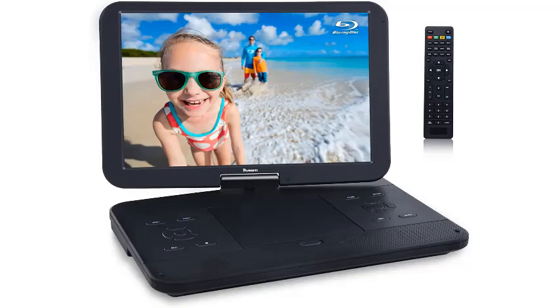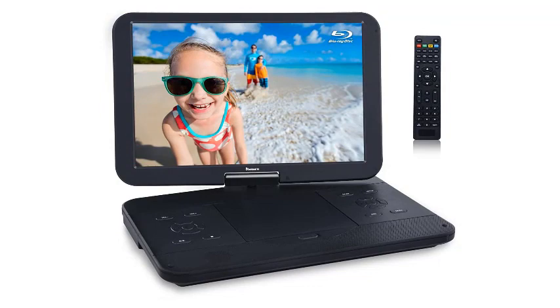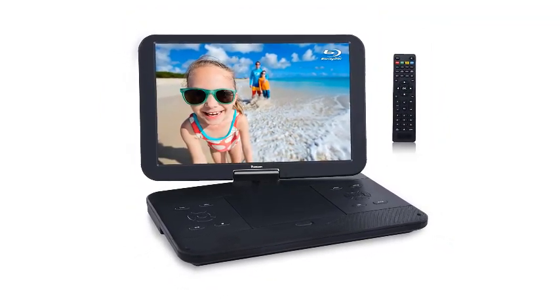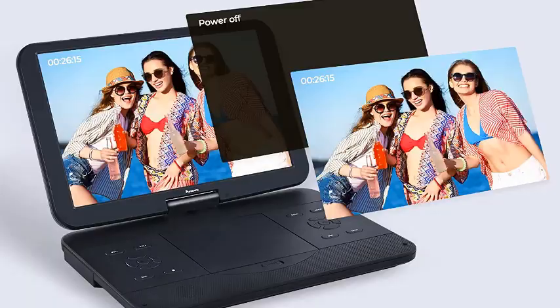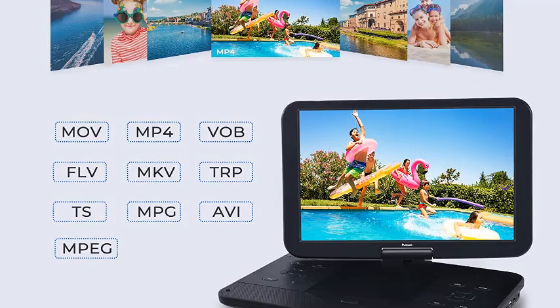Number 3: Neviscato 17.5 Portable Blu-ray DVD Player with a 15.4-inch 1920x1080 HD large screen, 4000mAh rechargeable battery, HDMI in/out, and USB/SD card support. When it comes to portable Blu-ray players, there are a few options that stand out. This device is small and easy to use, making it perfect for taking on vacation or carrying around with you. It supports both HDR10 and Dolby Vision content, which makes it ideal for watching high-quality movies.